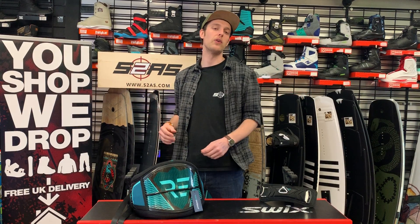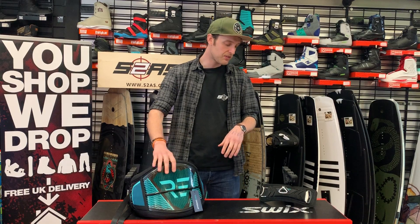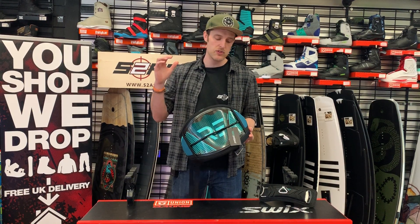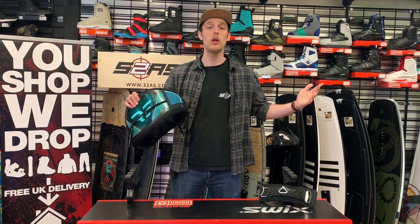So, £2.95 to enter, maximum of 5 tickets, kitesurfing harness worth £320 — the RideEngine Prime with a fixed hook spreader bar. Good luck!